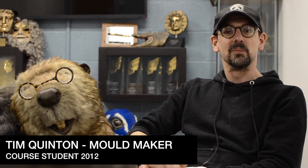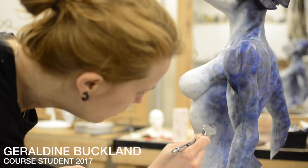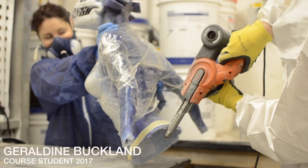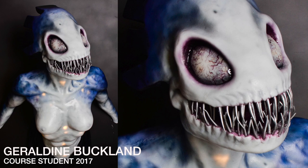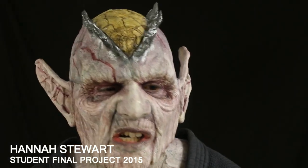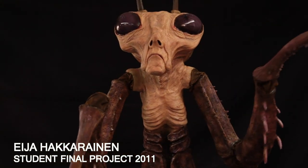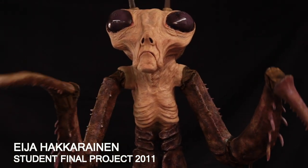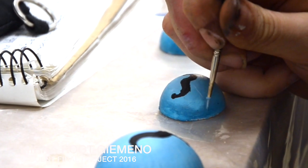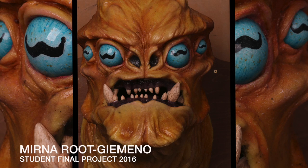My name's Tim Quinton and I am a mold maker. I took the seven-week prosthetics Gorton Studio course in 2012 and I have been in constant work, barring having a little holiday, ever since. Quite simply, this course got me into the career. Other courses, even ones that specialise, aren't attached to a company, and that makes a massive difference in terms of your opportunity to start a healthy career.